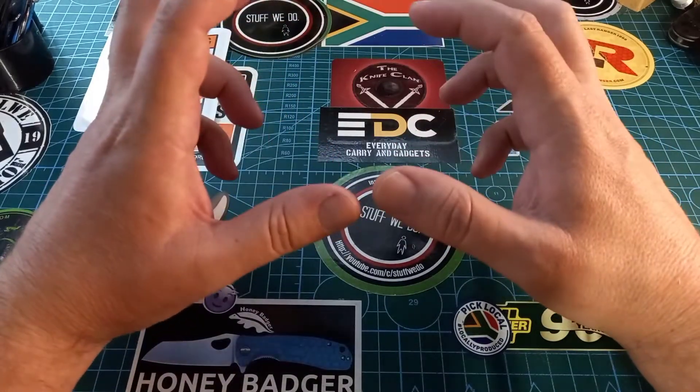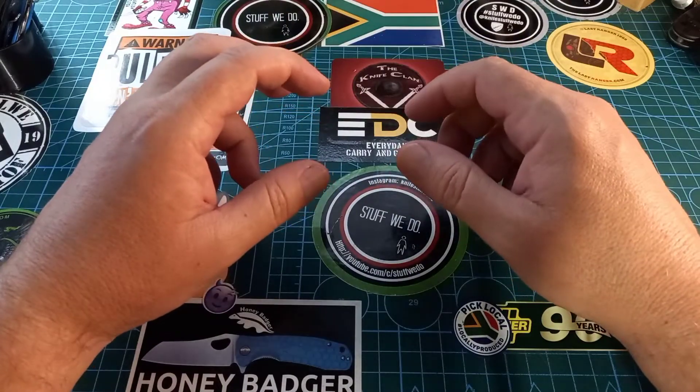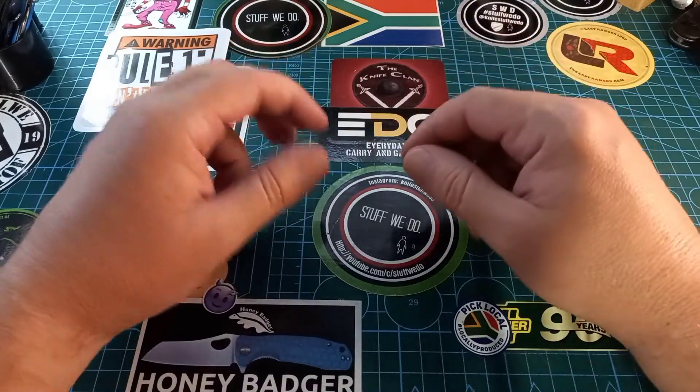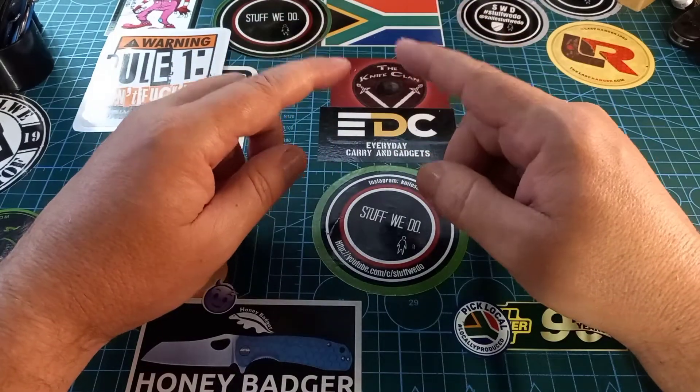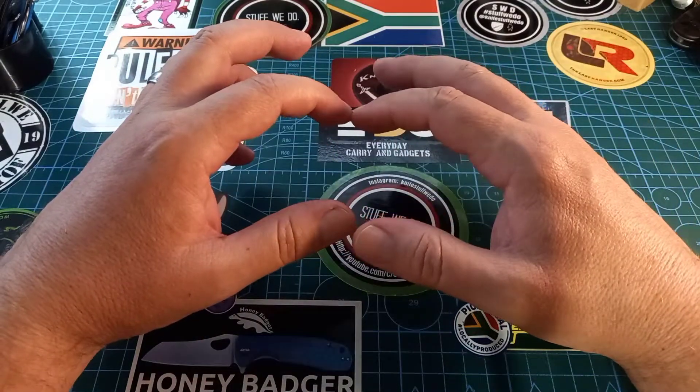It was a wonderful day — very nice. Everybody's super friendly, everybody's willing to talk to you, and you're allowed to touch and handle all of the knives. It's fantastic, while keeping the COVID protocols of course.